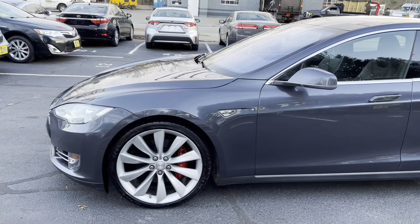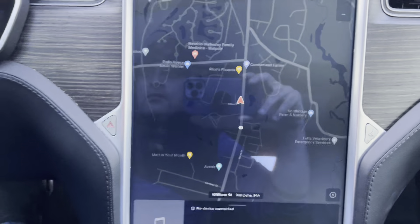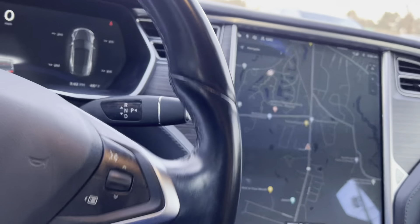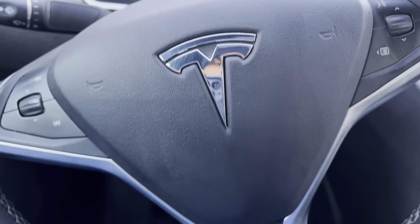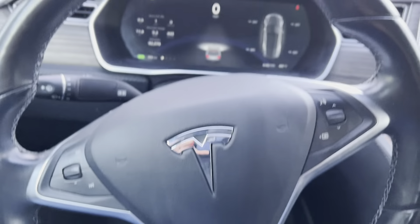It has premium sound with high fidelity audio. The sunroof is fully working — it actually retracts, which new models no longer offer. Premium interior with all-weather mats, rear vents, and a power liftgate.